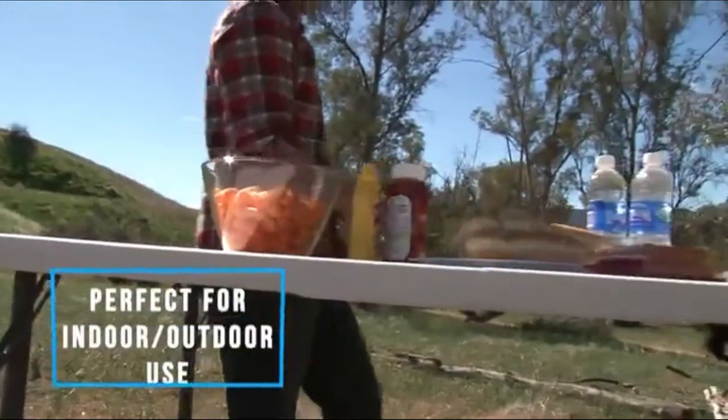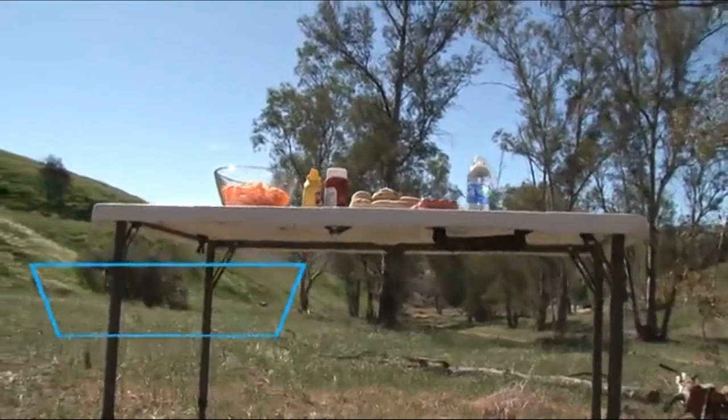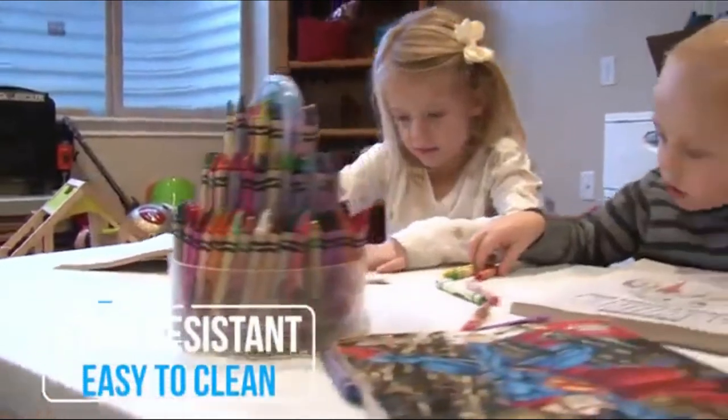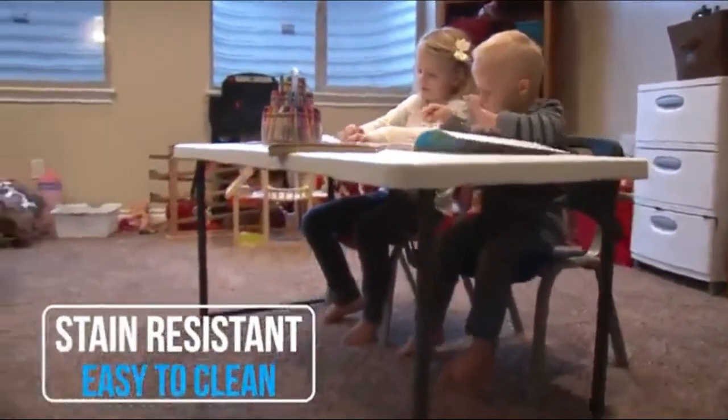The high-density polyurethane tabletop can be sanitized with a quick scrub and rinse, and it stands up better than most to being left out in the elements. When utilitarianism trumps sleek looks and low weight, the Lifetime Table is a clear winner for practicality and price.